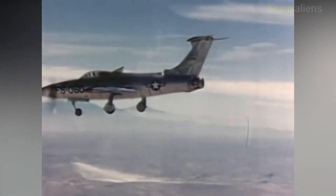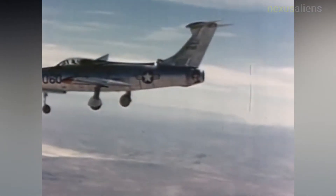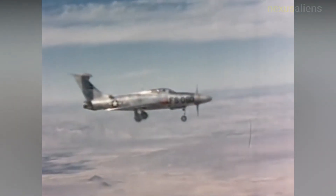A notable feature of the design was that the XF-84H was the first aircraft to carry a retractable/extendable ram air turbine. Due to frequent engine problems, as a precaution, the unit was often deployed in flight.